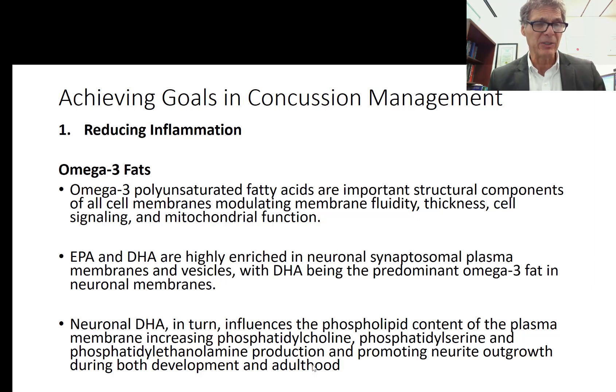The more EPA and DHA esterifying the phospholipids, the less arachidonic acid is present, so less inflammatory icosanoids are formed from prostaglandin series 2. EPA and DHA are highly enriched in neuronal synaptosomal plasma membranes and vesicles — nerve cells love omega-3 fats. Neuronal DHA influences phospholipid content of the plasma membrane. Adequate DHA, along with cytidine and choline, is required to upregulate synthesis of phosphatidylcholine and other phospholipids like phosphatidylserine and phosphatidylethanolamine.